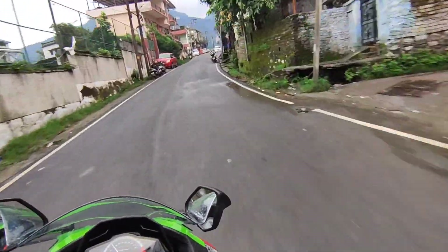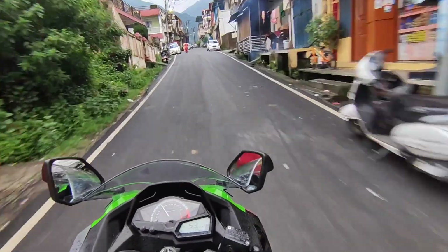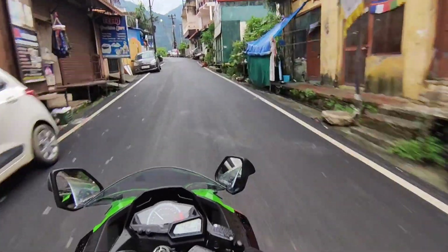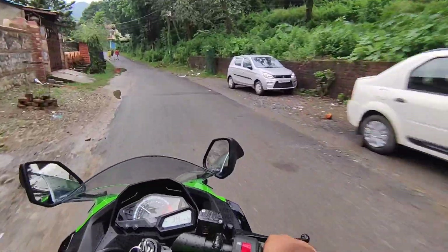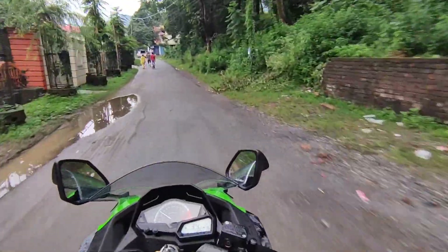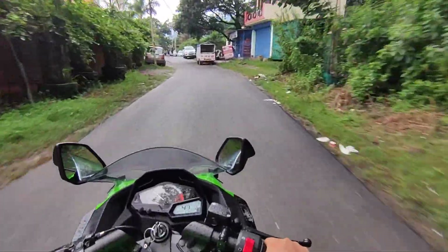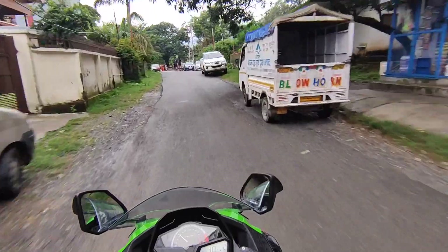This bike is now due for its first service. It has a service interval at 1,000 km, and it costs 6,500 rupees in total. Out of that, it was only 2,500 for labor charges.